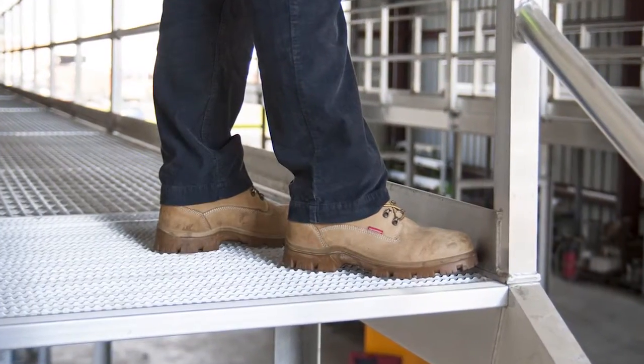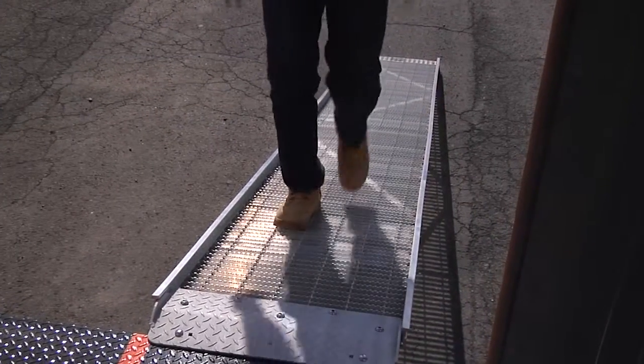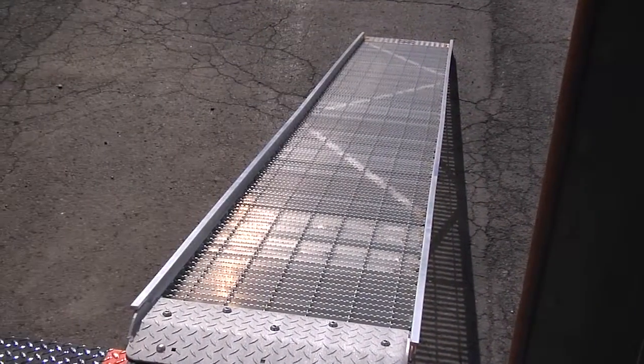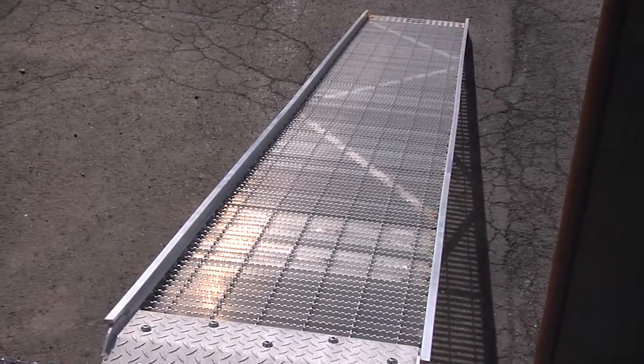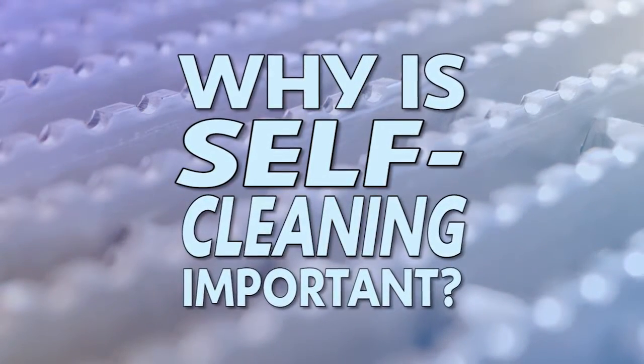Regardless of the product application, they all share the same slip-resistant and self-cleaning walk surface. While the benefits of having a slip-resistant walk surface are well known, the benefits of a self-cleaning surface are not as widely known. To illustrate why a self-cleaning walk surface is important, consider this field test.